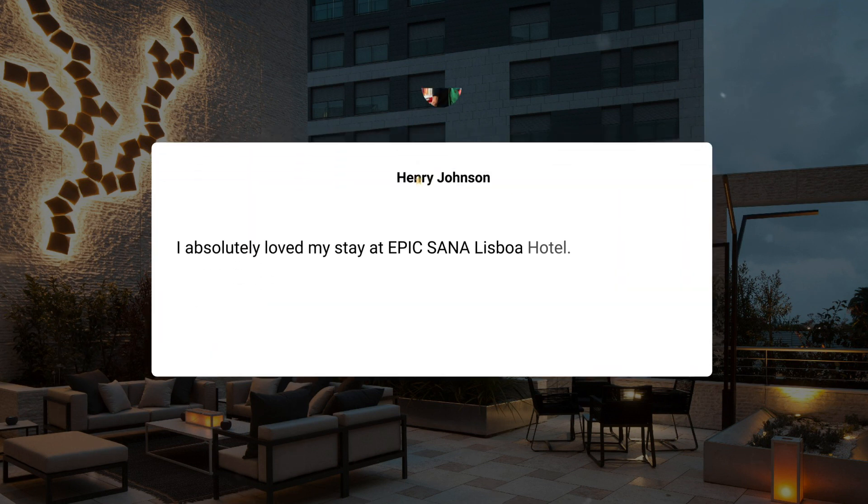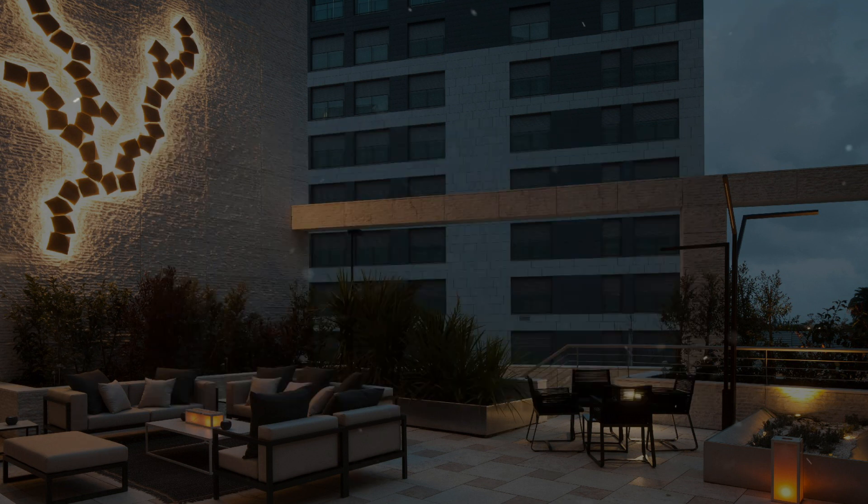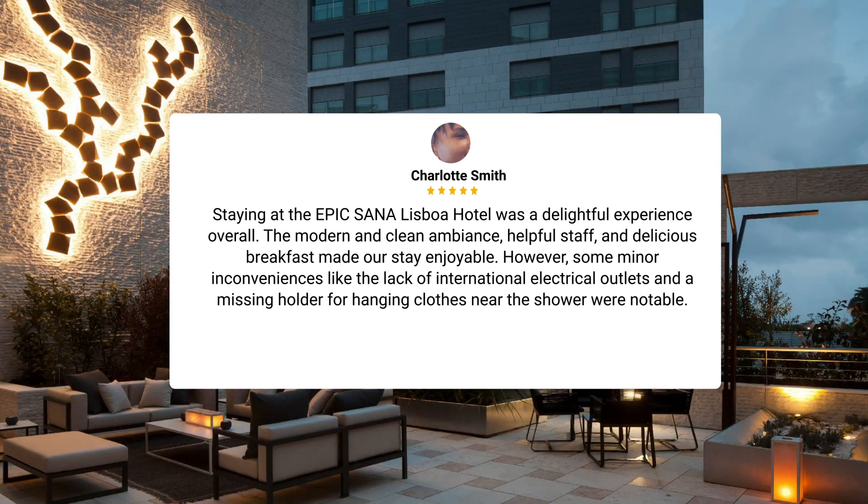I absolutely loved my stay at Epic Sana Lisboa Hotel. The rooftop pool and bar with the stunning view of Lisbon was the highlight for me, although the pricey cocktails were a bit of a letdown. However, I would definitely return for the beautiful rooftop pool alone. Staying at the Epic Sana Lisboa Hotel was a delightful experience overall. The modern and clean ambience, helpful staff, and delicious breakfast made our stay enjoyable. However, some minor inconveniences like the lack of international electrical outlets and a missing holder for hanging clothes near the shower were notable.